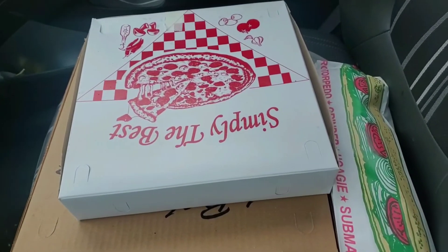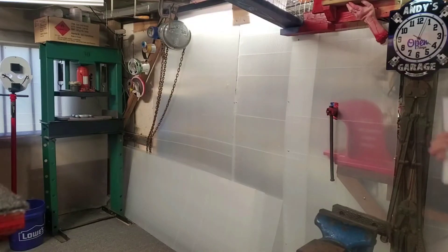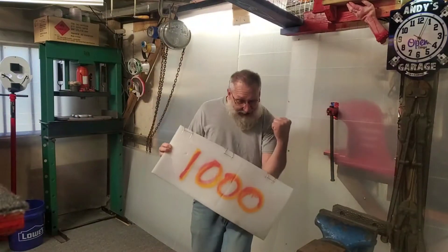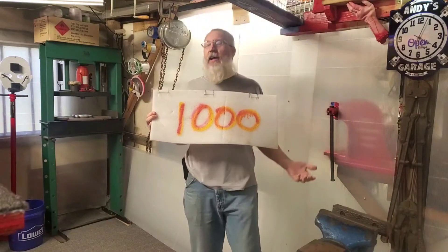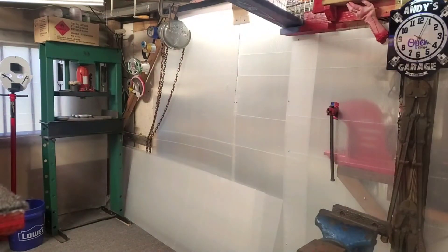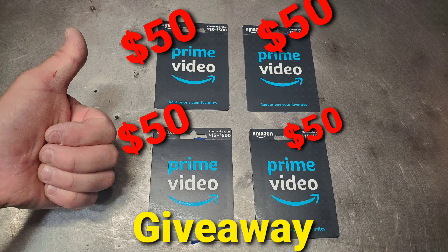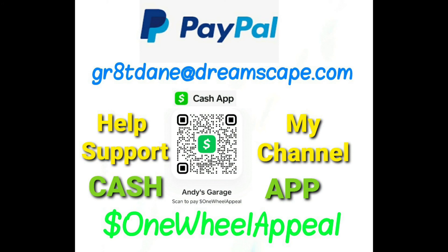Woohoo! We hit a thousand subscribers! Thank you so very much — I am ecstatic. I can't believe it. You're gonna benefit from it — a thousand subscribers! Yes! Thank you so much, this is freaking awesome!